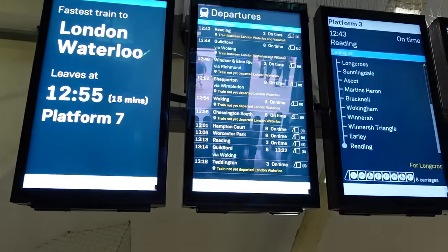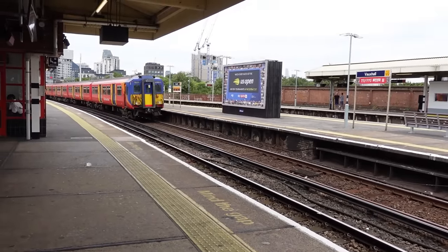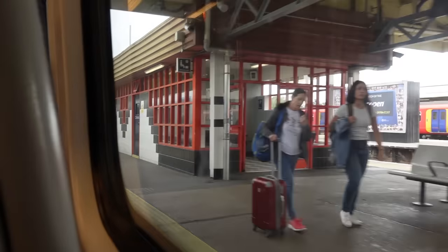Which platform do the Scion Lane services go from? The 12:54 is platform 3. Platform 3 is behind me here. It's 1254 and the time is 13 minutes past, so that's fine to wait. The Woking service is now the next departure out of platform 3. It arrives in about 4 minutes. It's 27 minutes to Scion Lane from Vauxhall - a little bit of a nice sit-down.